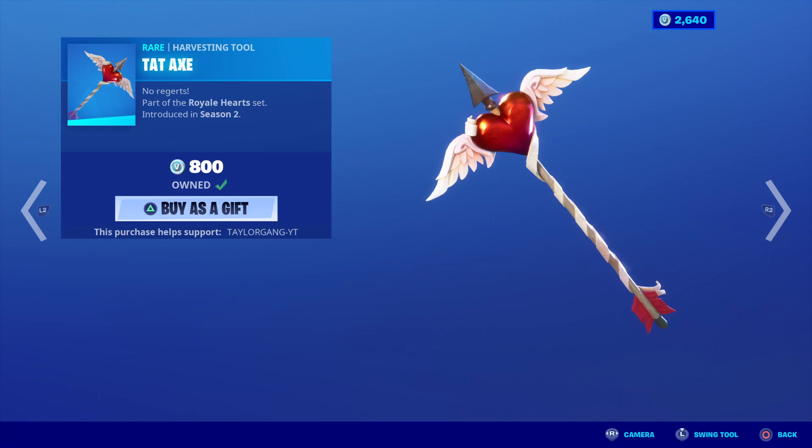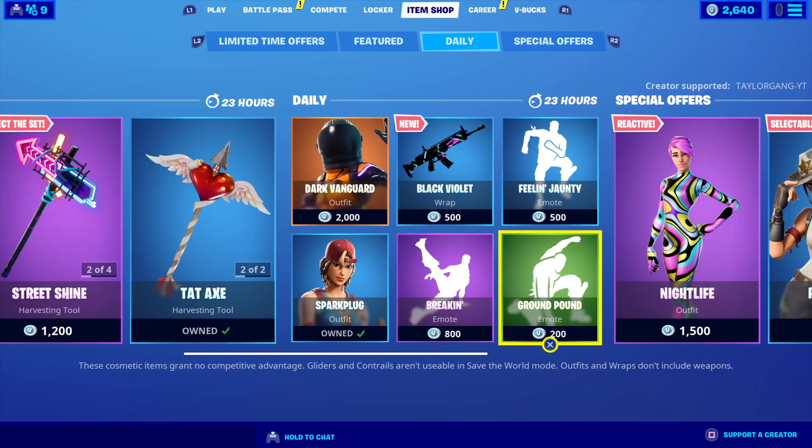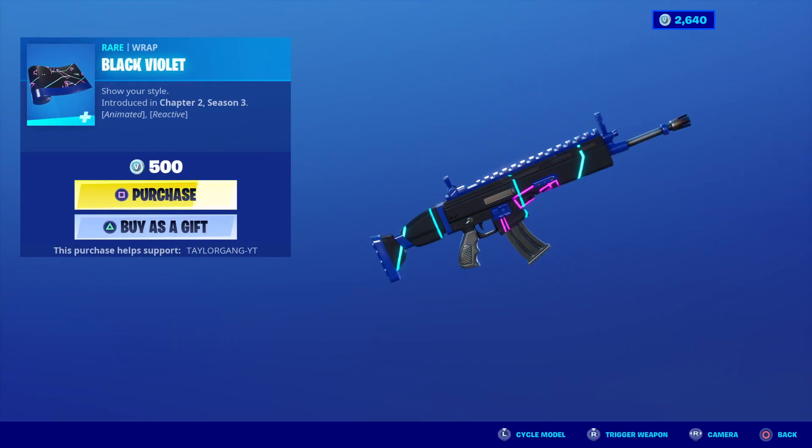The Love Ranger comes back. Love the Back Bling. The Tat Axe comes back with that. The Dark Voyager comes back along with the new Black Violet Wrap.